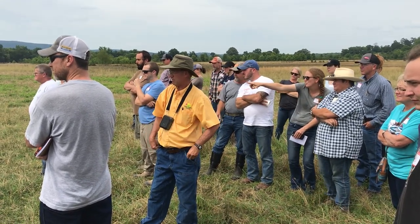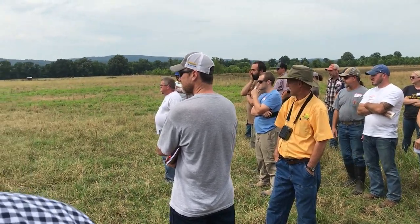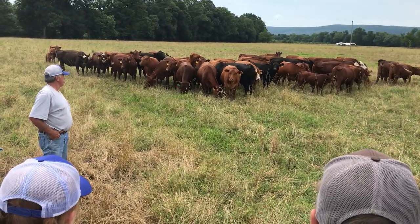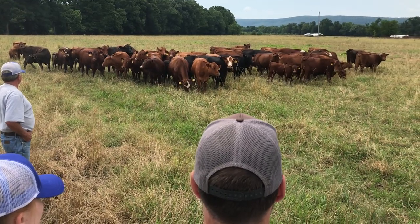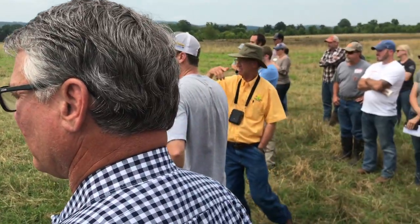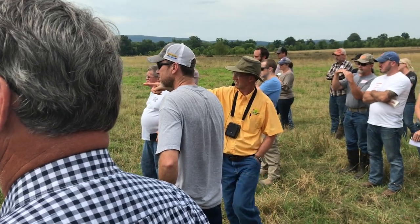Just looking at them across the top of their backs, there's some of those that haven't slicked off 100%, but by God a lot of them have. There's some in there that are better than others. I can point out one that I don't like — they're at the very back. The darker colored one there, she's still got her winter hair coat on.